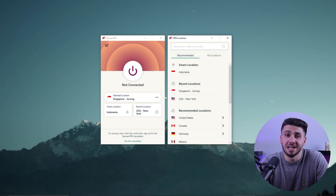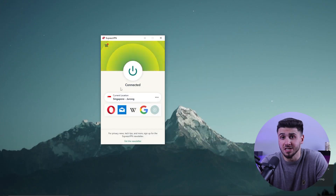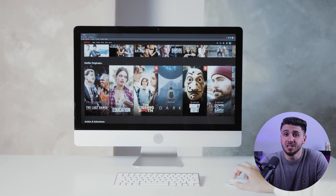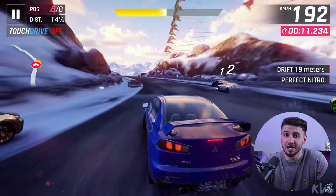Let's start with ExpressVPN, which is a popular choice among many users. It connects quickly and reliably, making it an excellent choice for watching videos or playing online games without buffering or lag.